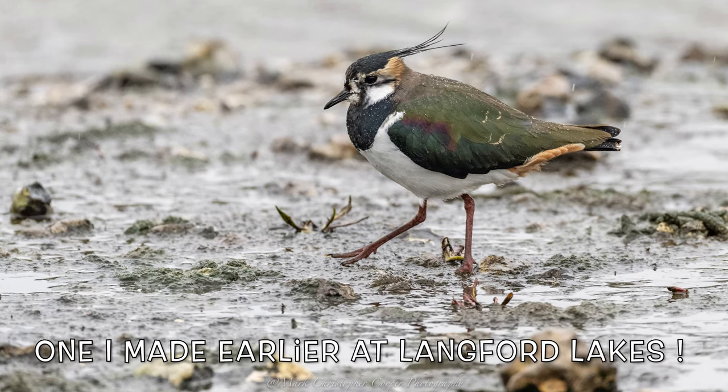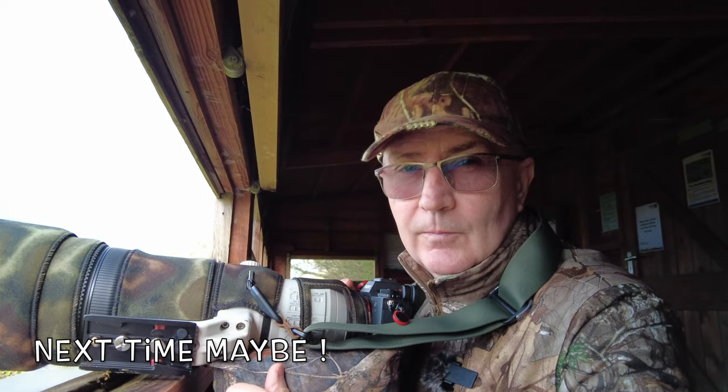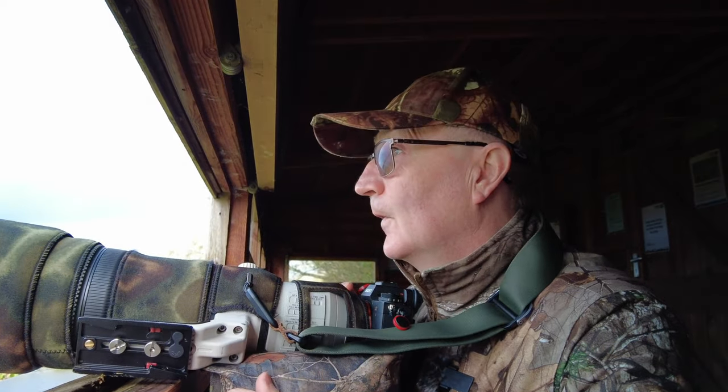Glad I came. Nice — have a good one. Bye from Camilla and I, from Blashford Lakes, the Lapwing Hide. And would you believe it, I still haven't seen any Lapwing — certainly not close enough to photograph, anyway. Lapwing Hide — well, somebody spots them somehow. It's just not me.